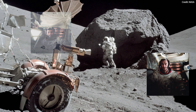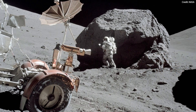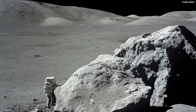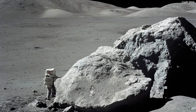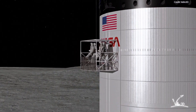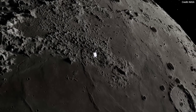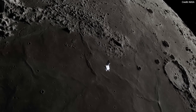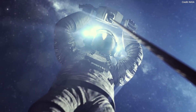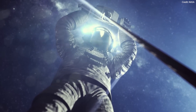During their time on the Moon, the astronauts will carry out scientific tasks inside the Starship and embark on a series of extravehicular explorations on the lunar surface. They will put on advanced spacesuits and use Starship's airlock and elevator to leave the ship and explore the area. While exploring the Moon, the astronauts will capture images and video, do geology work, gather samples, and collect data to achieve specific scientific goals.